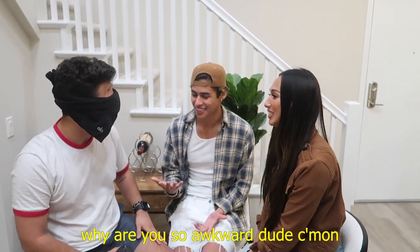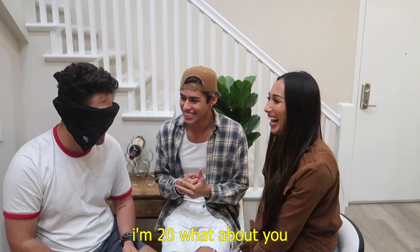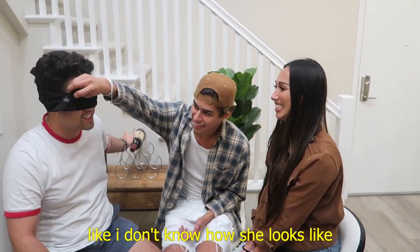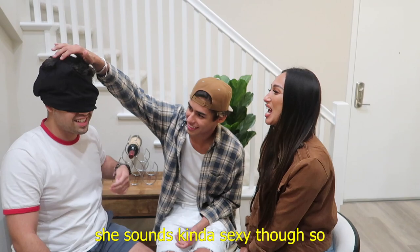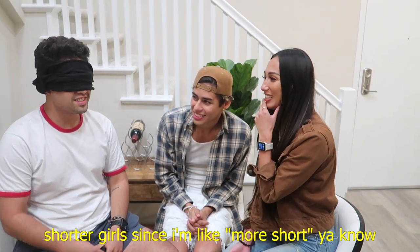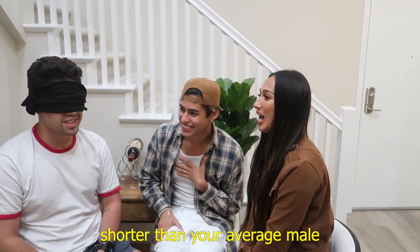Oh hi, what's up! Why are you so awkward? What's your name? Sebastian. What's yours? My name is Megan. Megan, that's a cool name. How old are you? I'm 20. What about you? I'm 21. I'm just kind of nervous right now, I don't know what to expect — but she sounds kind of sexy. What's your type? I guess like shorter girls since I'm more short, you know, your average male.